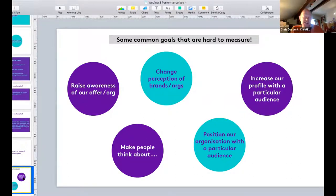In terms of what to measure, some things are harder to measure - and these are often the things people are asked to achieve through their campaigns. Things like raising awareness of your service are tough to measure unless you have considerable money to put into analysis and research. Changing people's perceptions of a brand or organisation, making people think about a particular issue - these are tough without quite a lot of market research and expenditure. Increasing profile is similarly difficult to measure without significant investment.